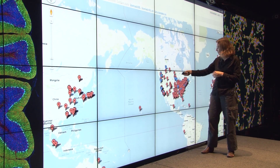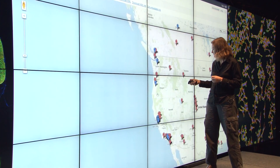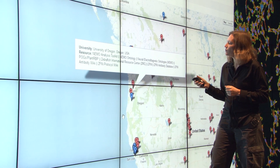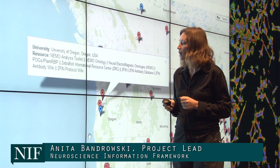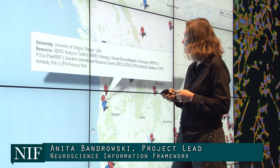If we actually click into one of these, and we look at just the west coast of the United States here and look at Oregon — right there, we have the University of Oregon represented by this blue dot, and we have resources such as the NEMO Analysis Toolkit.